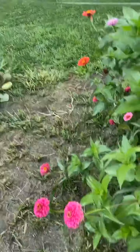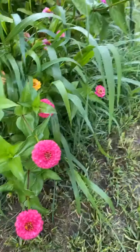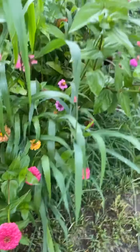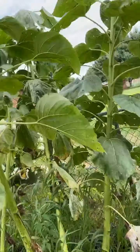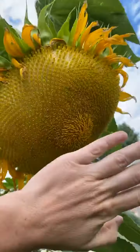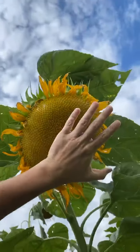See how pretty they are? These two guys out here are just sticking out — they're like, hey, notice us, notice us. I'm going to show you how big these sunflowers got. Okay, this is my hand — the thing's bigger than my hand.